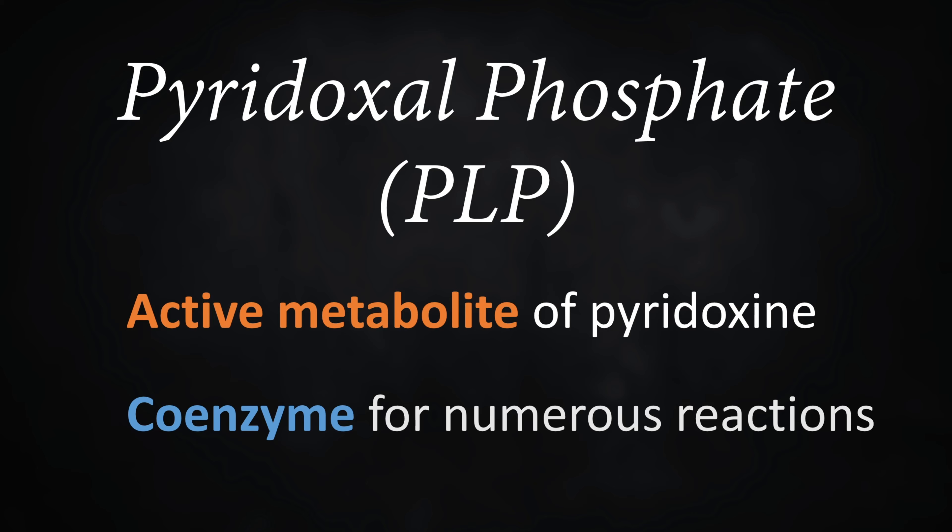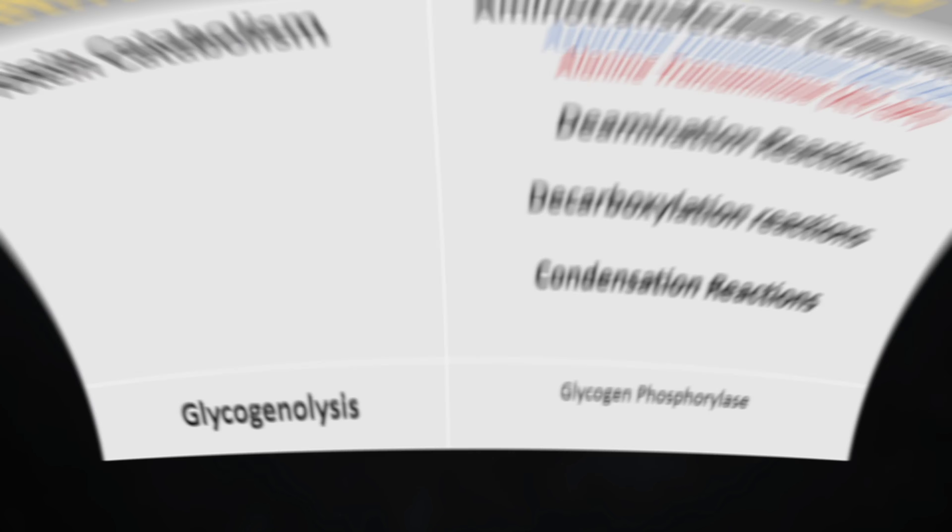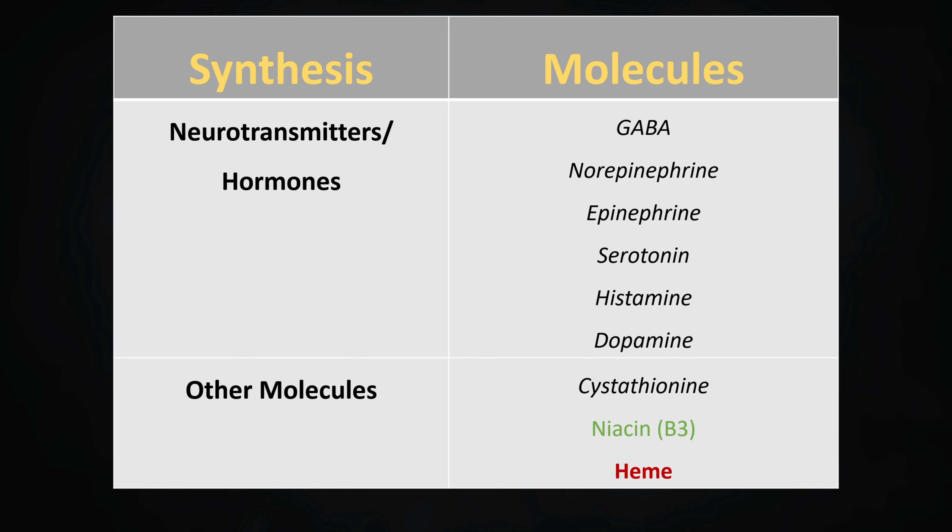Like most B vitamins, PLP acts as a coenzyme for a bunch of enzymes in a wide array of metabolic pathways. PLP is required for transaminases to work, both AST and ALT, along with other reactions you see on the screen here. PLP is also required for the body to synthesize neurotransmitters and hormones, such as serotonin and dopamine, just to name a few.